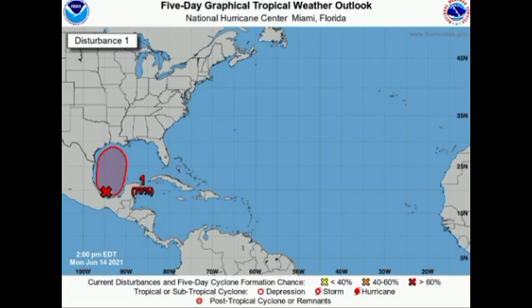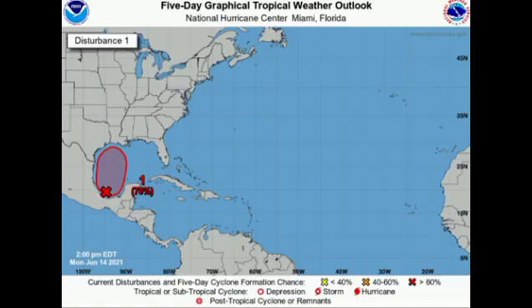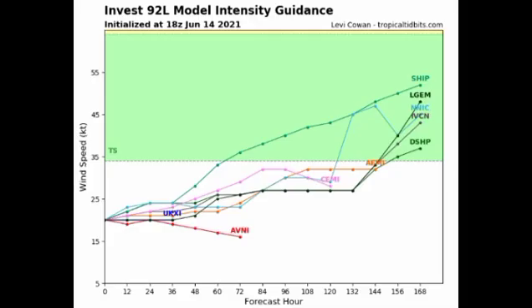Invest 92L is still loitering in the Bay of Campeche, but as time goes by we're expecting a general northward movement toward the gulf coast of the U.S., with Louisiana being the most likely area of impact based on where the National Hurricane Center's shaded region is trending. From Texas to the Florida Panhandle, take necessary precautions. Model data suggests peak intensity will be at tropical storm strength, with some models not expecting it to even reach tropical storm status.